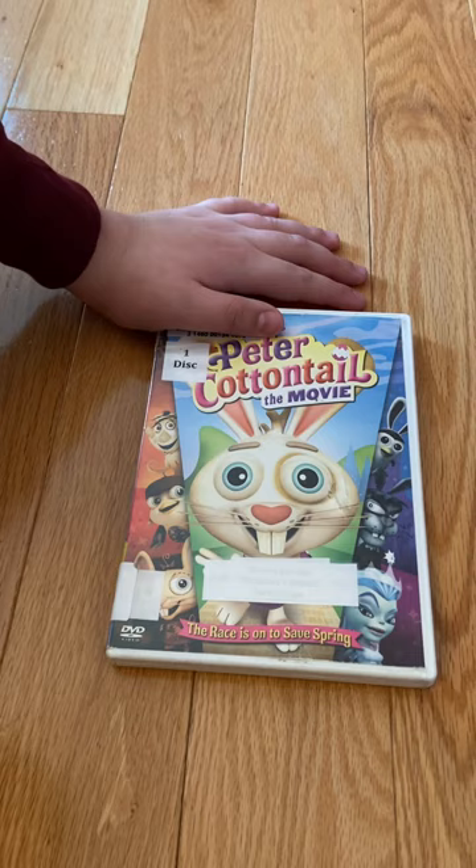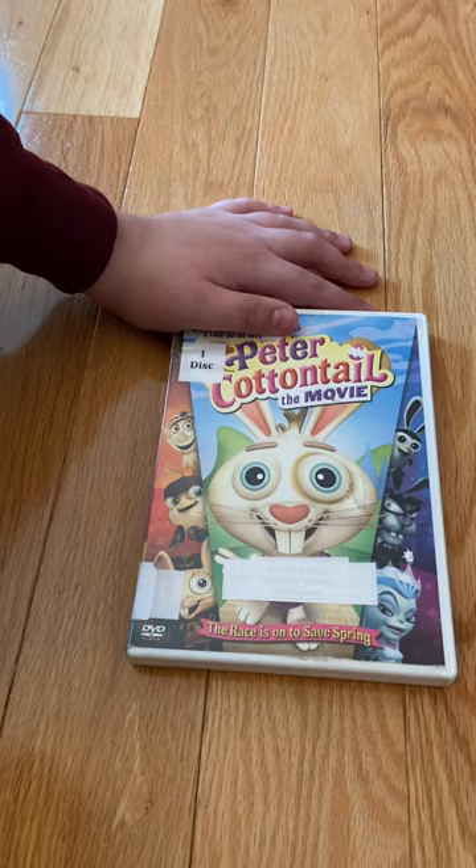So folks, that's pretty much it about this review on Classic Media's Here Comes Peter Cottontail the Movie, the original 2005 DVD. I hope you guys stay tuned for my next video on Paramount Pictures' Sonic the Hedgehog. Peace out.